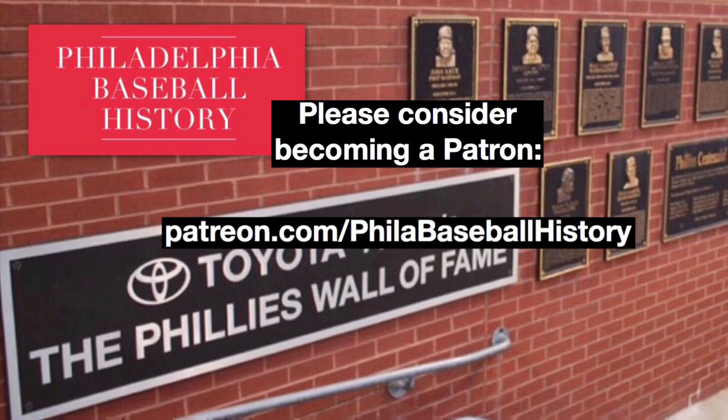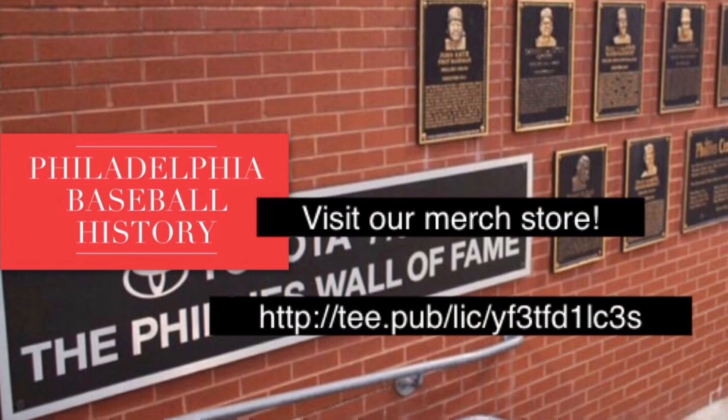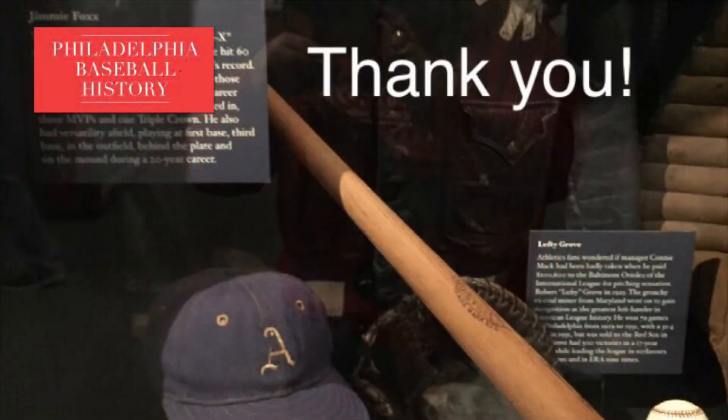Thank you for watching. If you like videos like this, please consider becoming a patron at patreon.com. Show your Philadelphia pride by visiting our merch store — the link is in the description below. Please consider subscribing to our channel and clicking the bell symbol to be notified whenever we release a new video. Thank you.